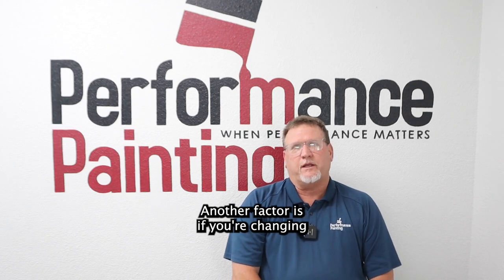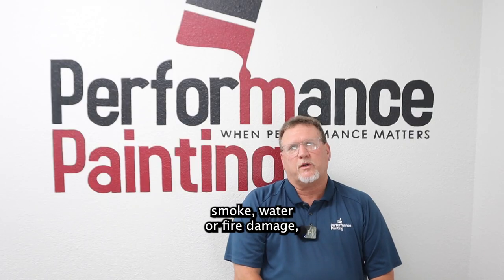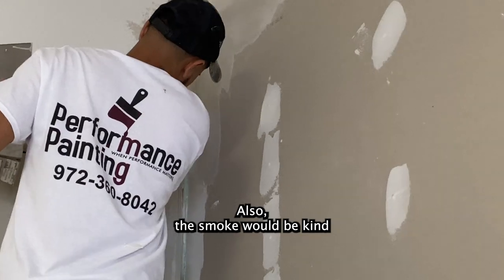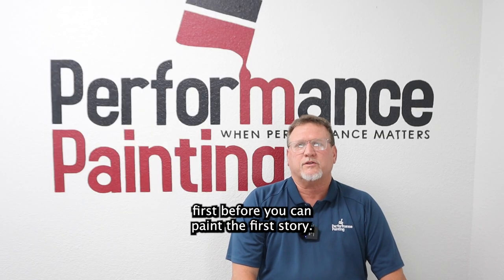Another factor is if you're changing the color dramatically, or if there was a color change due to smoke, water, or fire damage. Those factors could come in. Smoke would be kind of like if you had candle soot. Those have to have a primer coat first before you can paint.